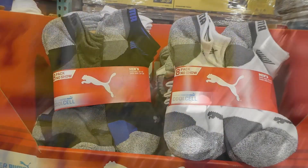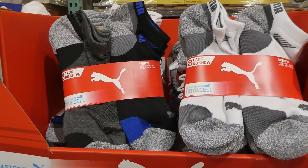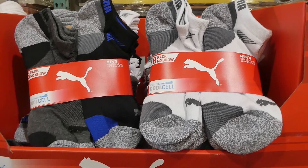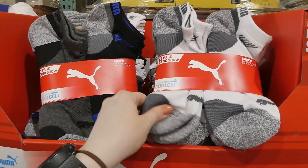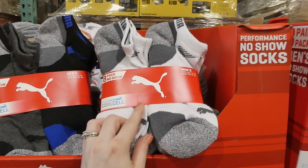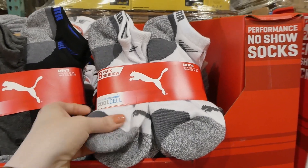Puma men's no-show socks, an eight-pack, are $3 off down to $16. They come in two color options — darker colors or white — and in sock size 10 to 13 (shoe size 6 to 12) or sock size 13 to 15 (shoe size 12 to 16). They're really soft, a bit thicker, have mesh ventilation on top, arch support, and a cushioned sole — thicker on the bottom than the top.